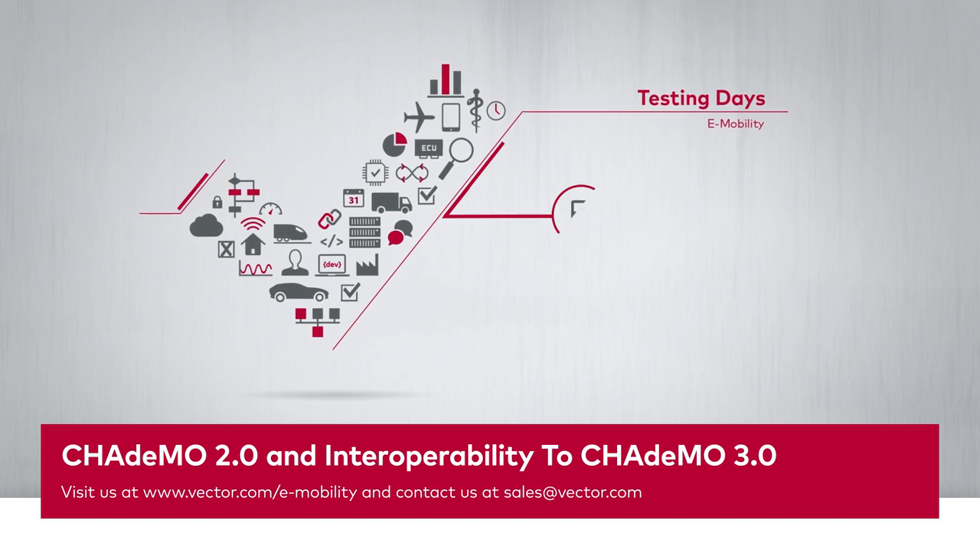Thank you for your time. I hope I was able to explain a little bit about the CHAdeMO charging standard. I'm now looking forward to your questions.